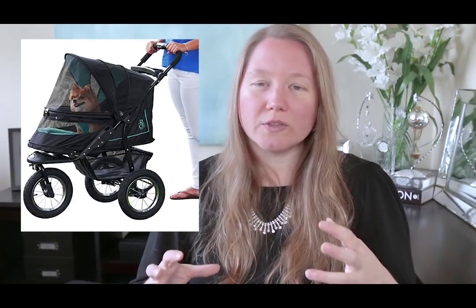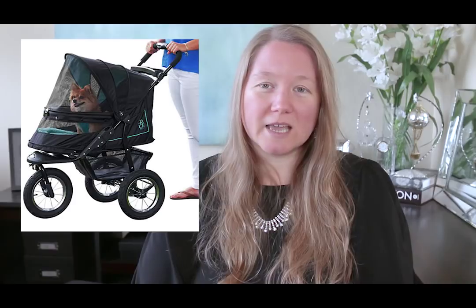I got the stroller for Sebastian when he was starting to get old, around 11 or so. We've used it in so many ways — we even used it as a little Mardi Gras float for the dog parade in Galveston, which was fun! I love that stroller. If you're looking for a dog stroller, I highly, highly recommend it.